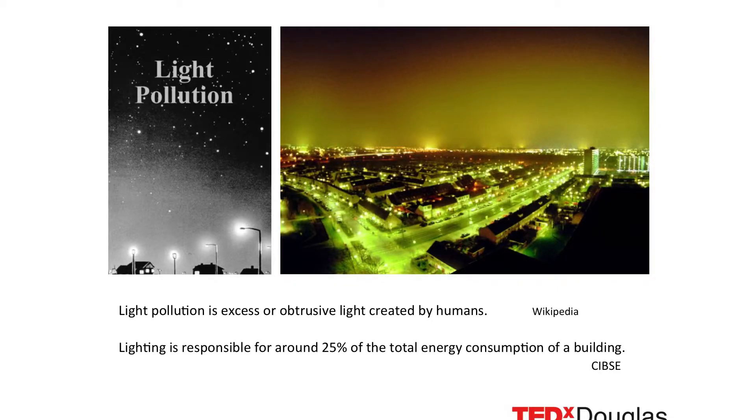So what do we end up with? We end up with light pollution. This is a photograph of a city where you can actually see the real high sky glow — all the reflected light from street lights and inappropriate light.